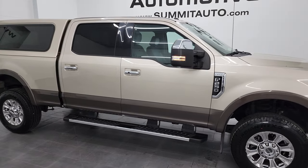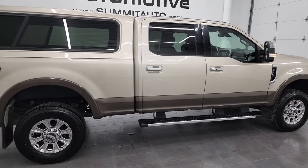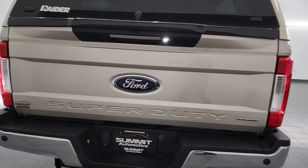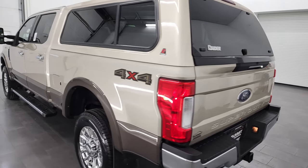Hey, this is Brett, and this 2017 Ford F-250 Crew Cab Short Box Lariat Ultimate is stock number 13357Z. I am here at Summit Automotive in Fond du Lac, Wisconsin, your new and used heavy-duty truck headquarters.